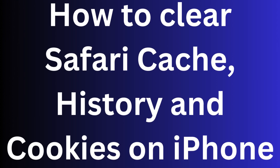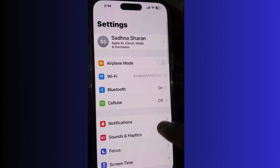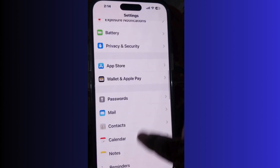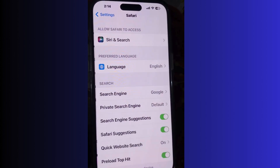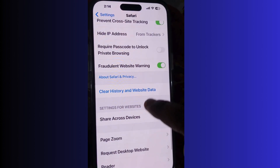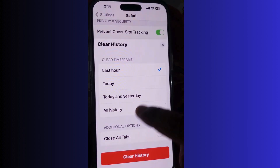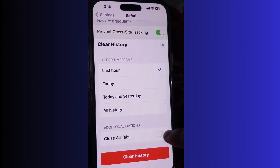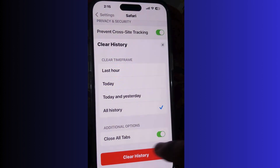Safari caches history and cookies on iPhone. To clear Safari's cache and cookies, go to Settings on your iPhone, tap on Safari, scroll down and you will find the option 'Clear History and Website Data'. Tap on it and choose a time frame: last hour, today, today and yesterday, or all history.